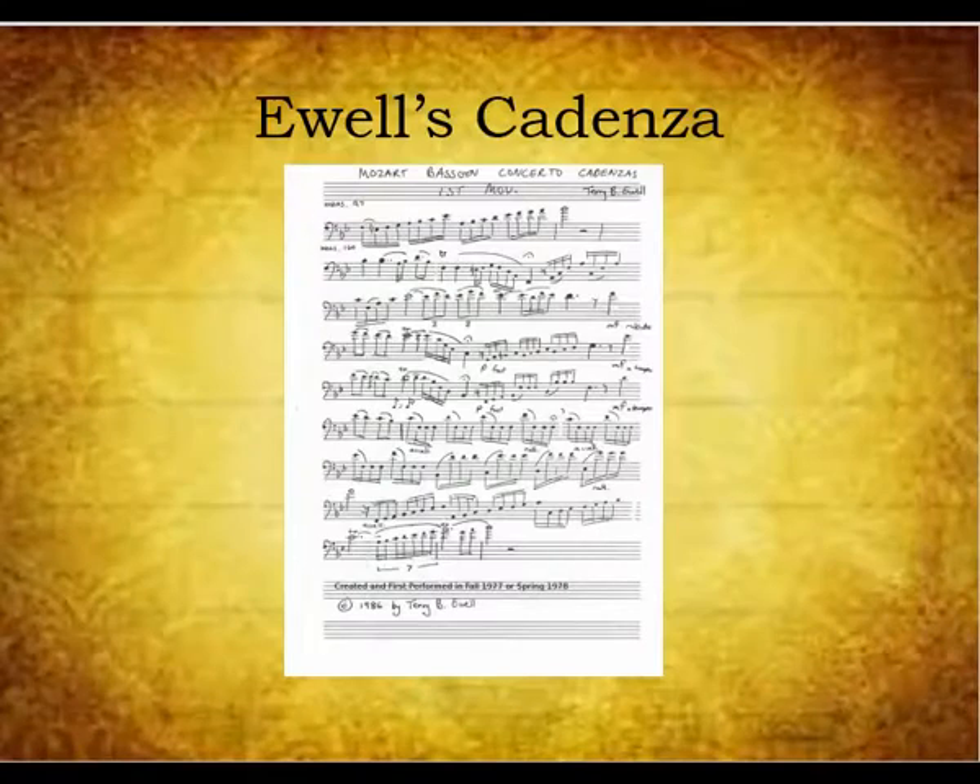Next is a cadenza I wrote when I was 19 or 20 years old. I performed this years ago with the University of Washington Symphony Orchestra.